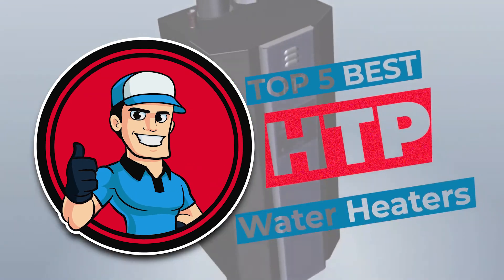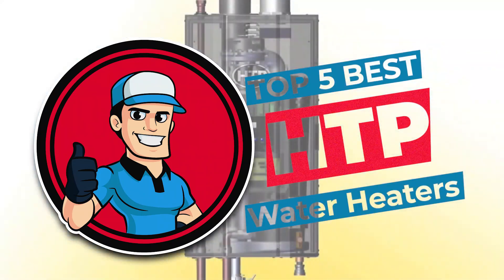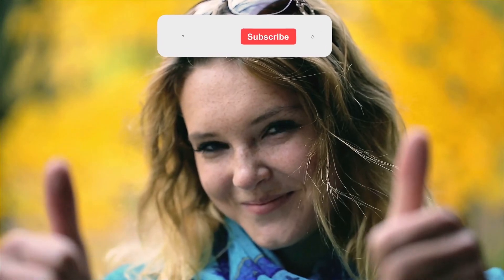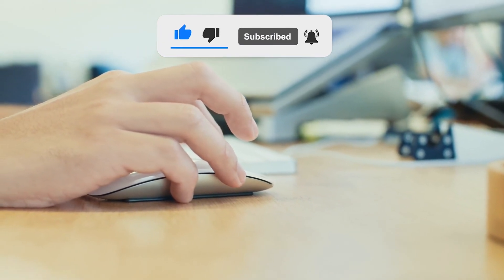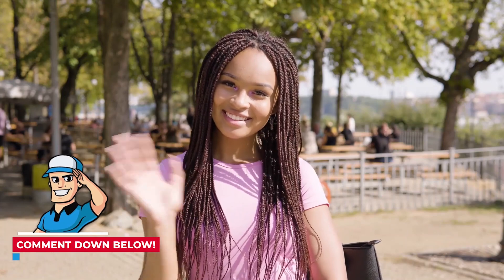There you have it, our top 5 best HTP water heaters on the market. Check out the links in the description below for detailed information and the latest pricing. If you thought this video was helpful, please smash that like button and consider subscribing. If you didn't, let me know why in the comments below. Thanks for watching and I'll see you in the next video.